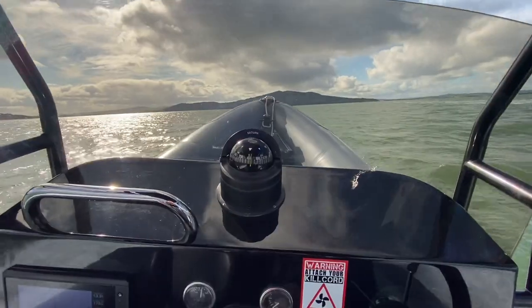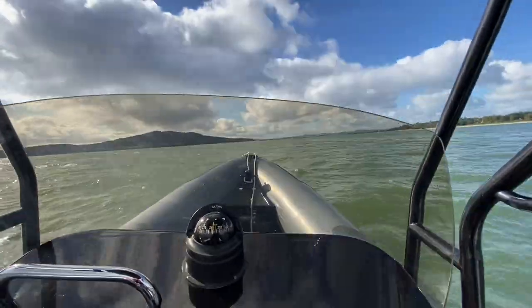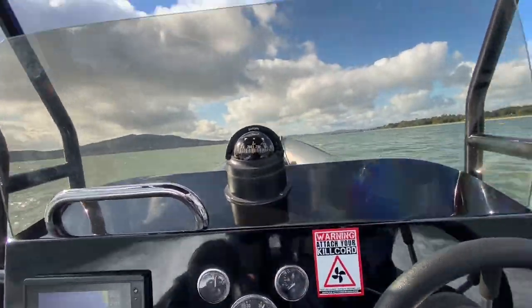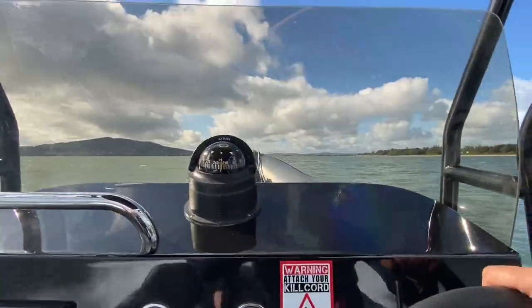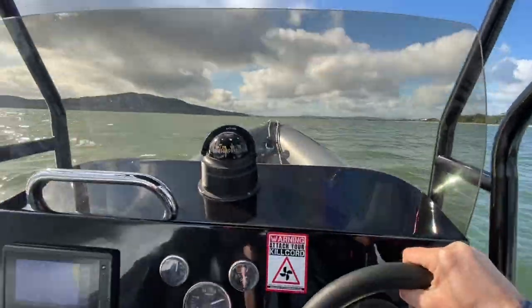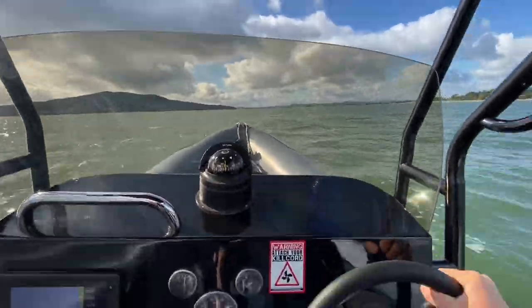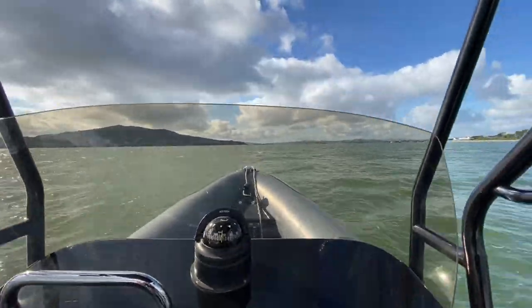We'll run now with the wind behind us and do a full speed run. That's 39 knots — we're burning 50 litres of diesel per hour and she's running fantastically well.